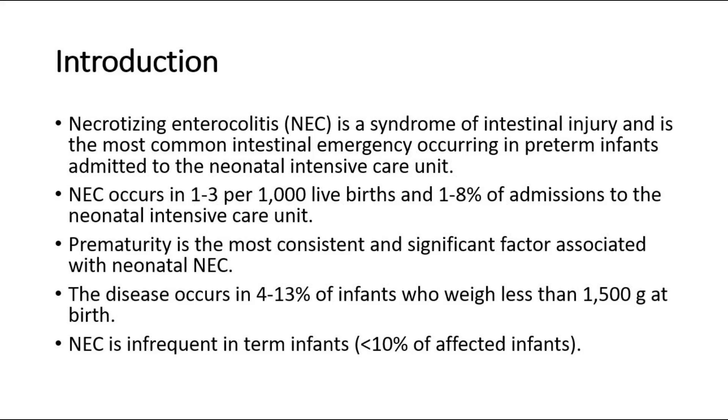Necrotizing enterocolitis is a syndrome of intestinal injury and is the most common intestinal emergency occurring in preterm infants admitted to the neonatal intensive care unit. NEC occurs in 1 to 3 per 1,000 live births and 1 to 8 percent of admissions to the neonatal intensive care unit. Prematurity is the most consistent and significant factor associated with neonatal NEC. The disease occurs in 4 to 13 percent of infants who weigh less than 1500 g at birth. NEC is infrequent in term infants.